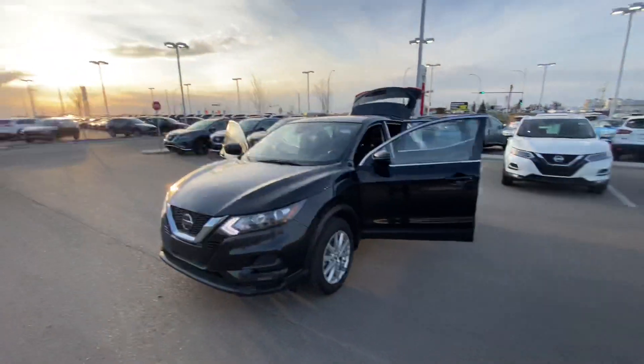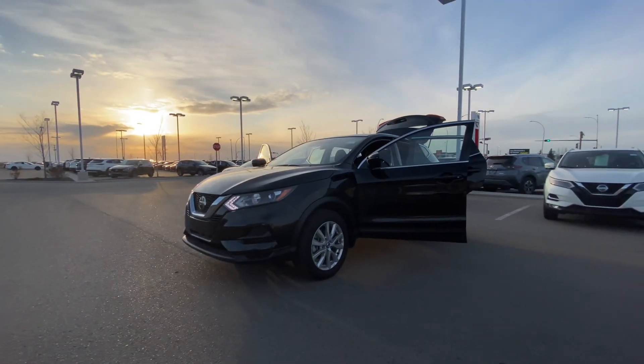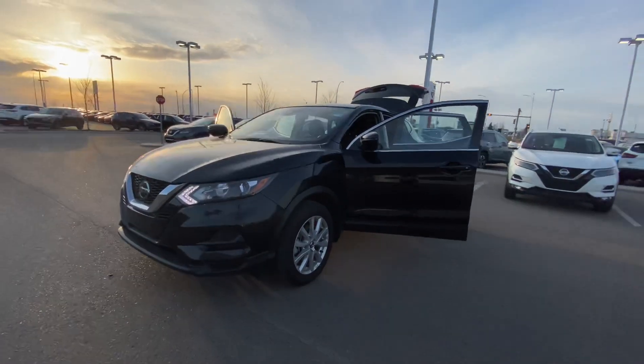Hey Pamela, Austin here with LA Nissan. I just wanted to step in front of the camera and make you another video just to show you how beautiful that 2020 Nissan Qashqai is. Let's get the sunset in the background there. Just look at how gorgeous that car is.